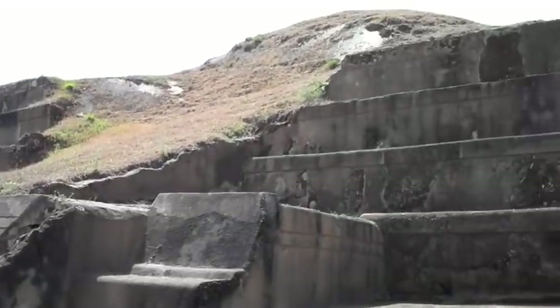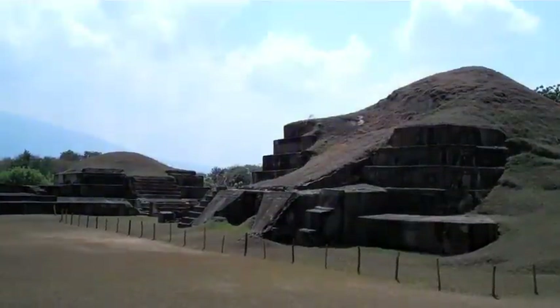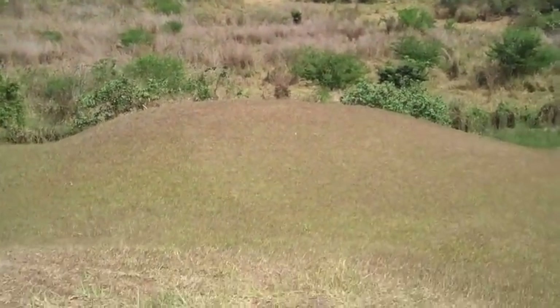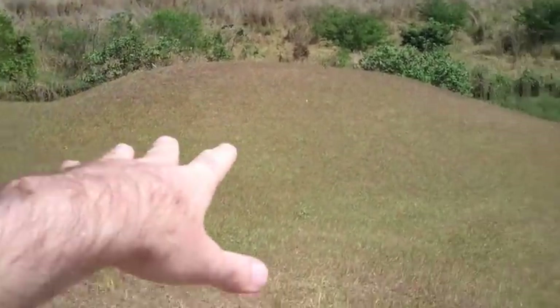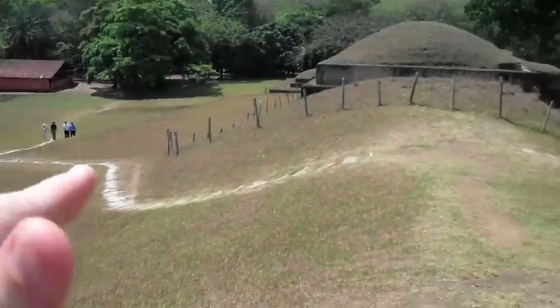If you come every three to five years or so, you're going to discover something new in this wonderful country and these wonderful archaeological sites. As you can see, the pyramid we're on right now is completely covered. Over here, the highest pyramid is that one over there — it looks like a little mountain, but obviously it's a pyramid. And basically, anything here that looks like a little mountain is a pyramid — it's just all covered.